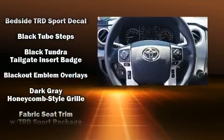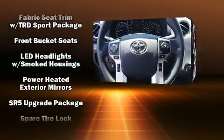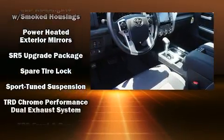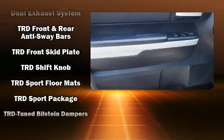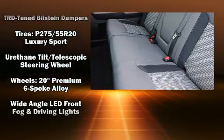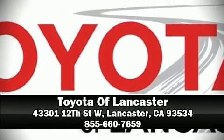Toyota also prioritized safety and security by including dual front impact airbags with occupant sensing airbag, head curtain airbags, traction control, brake assist, a security system and four-wheel disc brakes with ABS. Our experienced sales staff is eager to share its knowledge and enthusiasm with you. We are here to help you.